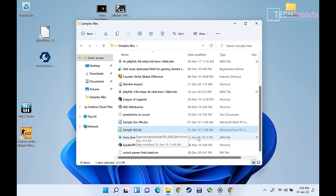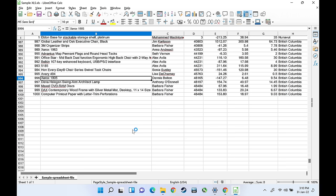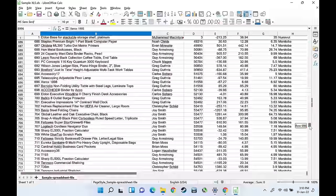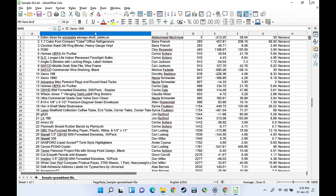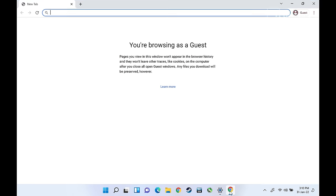For general computing with the Celeron N5100 — spreadsheets, documents, general workloads — it handles things just fine. The quad-core is only configured at six watts, so with huge spreadsheets or documents you'll sometimes get a little lag. But in general use it feels quite quick and snappy with no major issues.